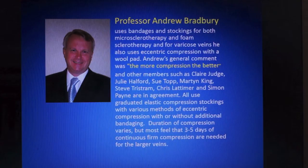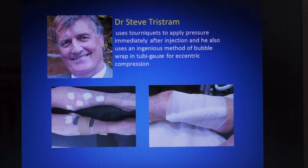Interestingly, Simon Payne places the bandages over the stocking so the patient can remove the bandage without disturbing the stocking. Steve Tristram uses tourniquets to apply pressure immediately after injection, and also uses an ingenious method of bubble wrap inside tubicles for eccentric compression, held in place with a pier-halved bandage.